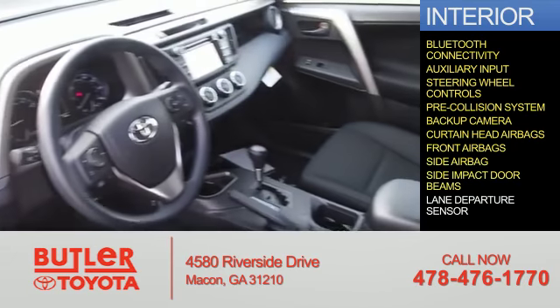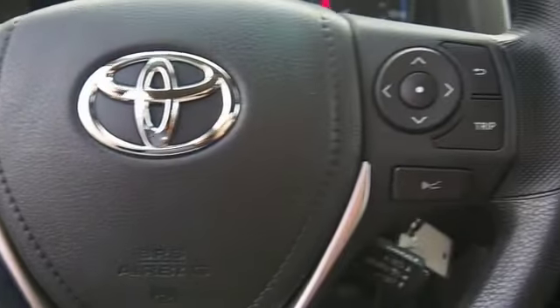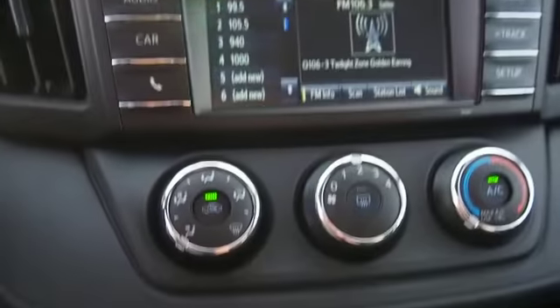Side impact door beams and a lane departure sensor — great quality at a great price. Call or click to contact us today.